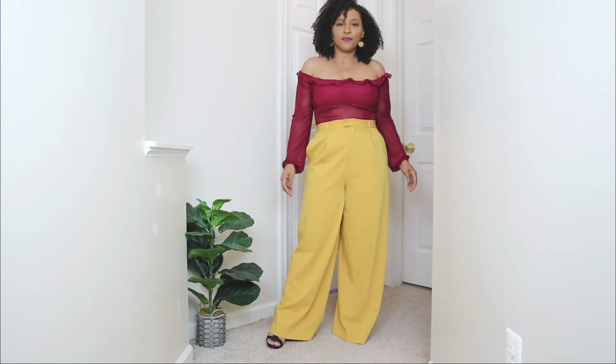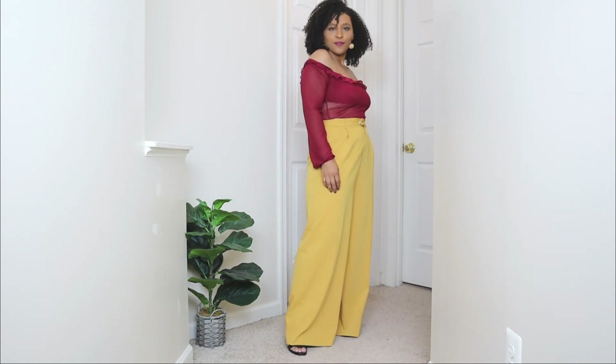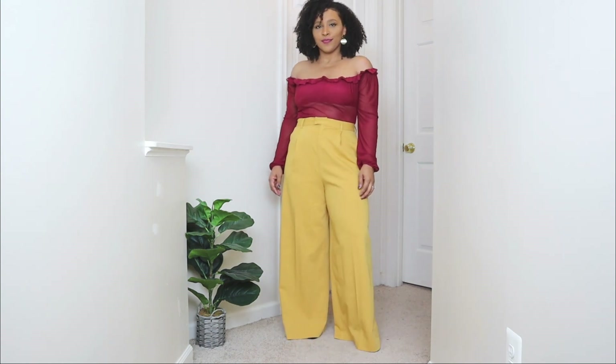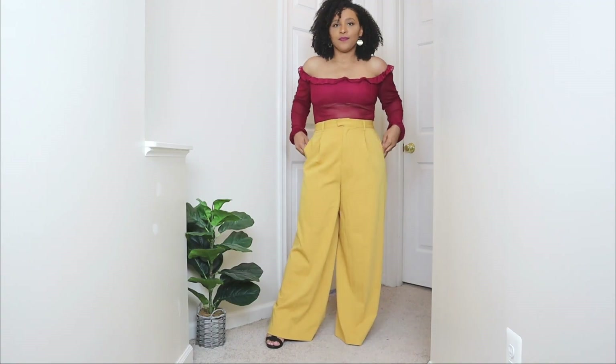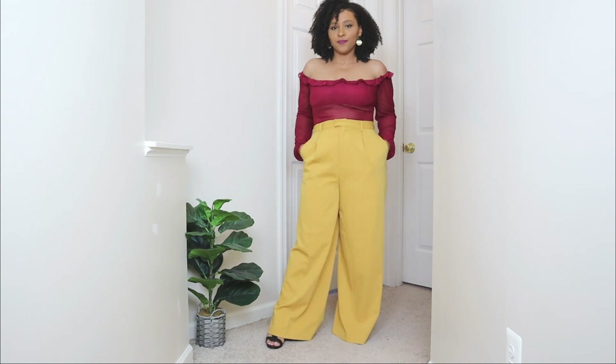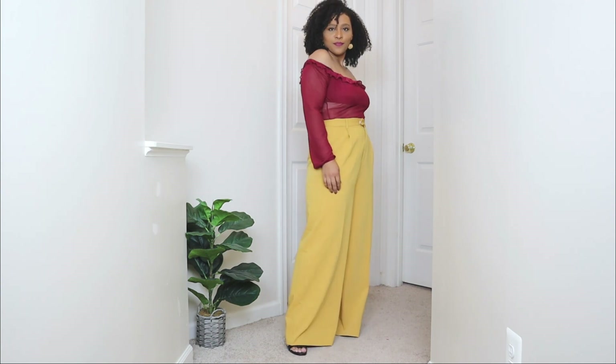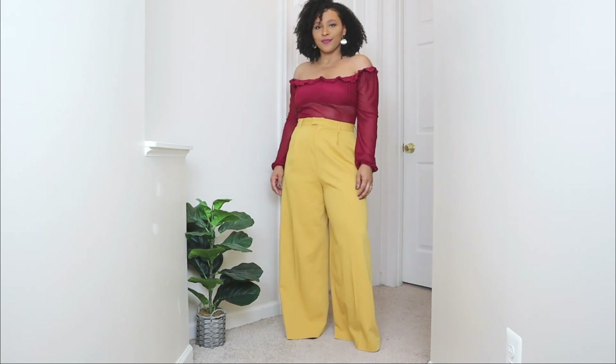These yellow wide leg pants are similar to the last ones — super super flowy on the bottom — and they're also in a high-waisted style which I absolutely love. For the top I opted for an off-the-shoulder bodysuit in a sheer style. Since I was thinking more of a dressed-up event, a sheer style like this is perfect, and it's in a burgundy color. I feel like these two colors together work perfectly — the top definitely gives this look a nice dressed-up touch paired with these wide leg pants.